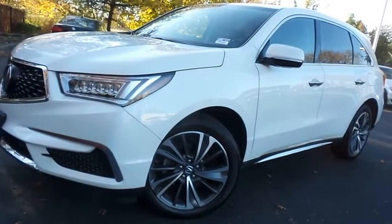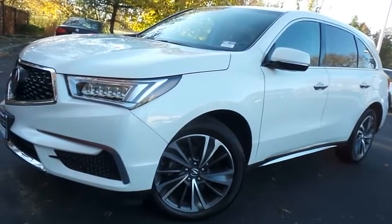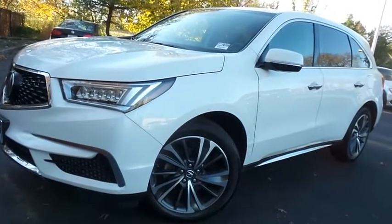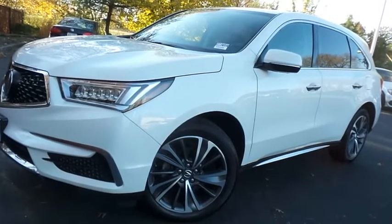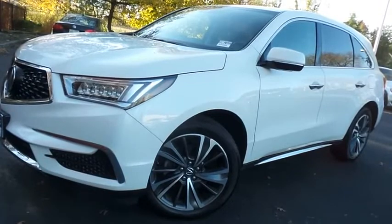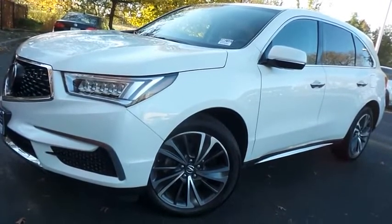Come down to Honda of Nanuet today and test drive this gorgeous 2019 DCH Economy pre-owned Acura MDX Technology Package with superior handling all-wheel drive and only 46,000 miles.